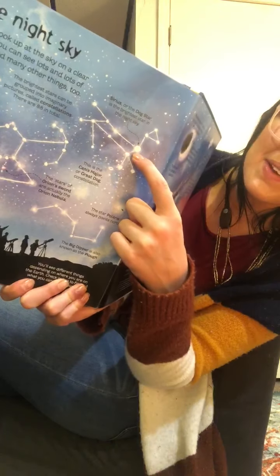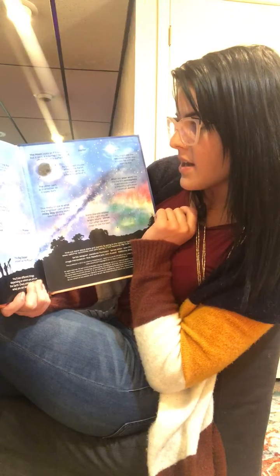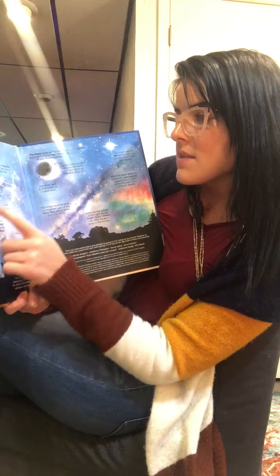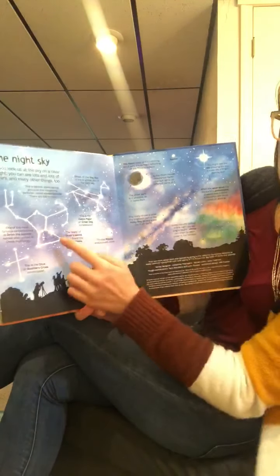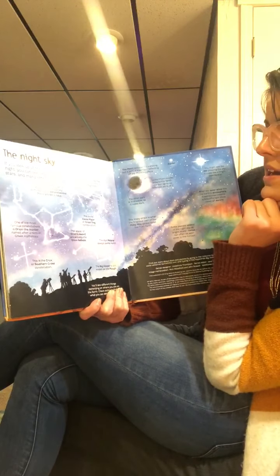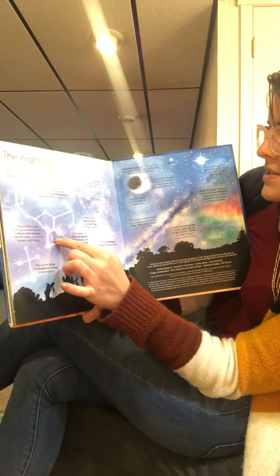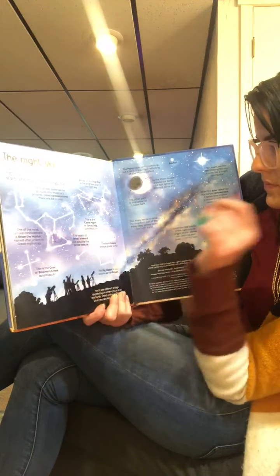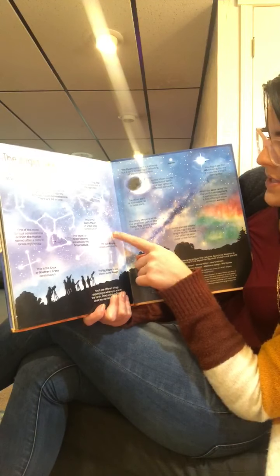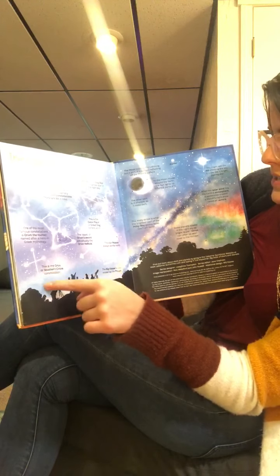This one right here is called Canis Major, or the Great Dog Constellation. One of the most famous constellations is Orion the Hunter, named after a hero in Greek mythology. The stars of Orion's sword are actually the Orion Nebula. The star Polaris always points north. This is the Crux, or the Southern Cross constellation.